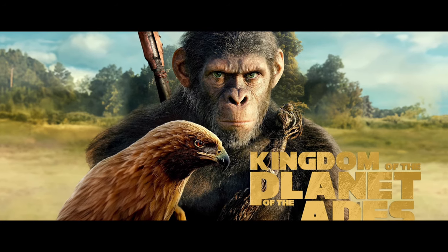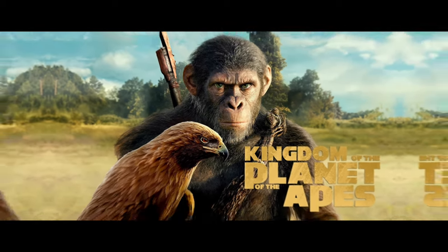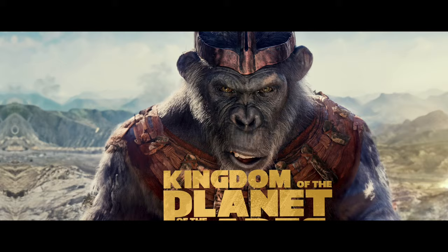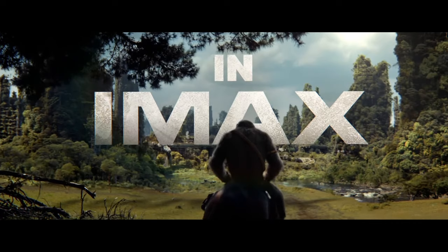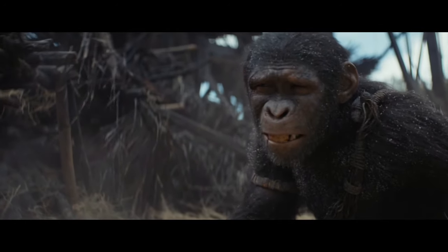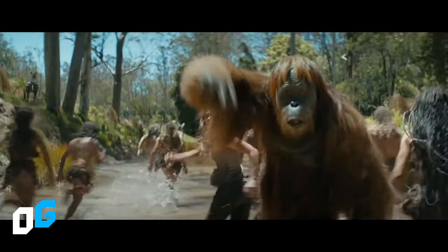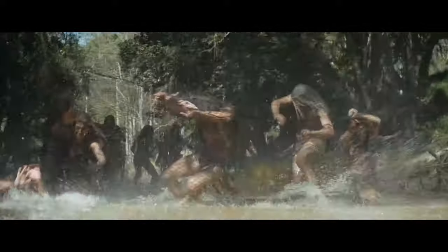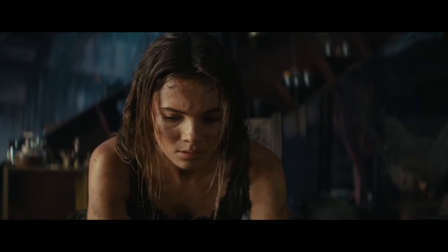The last two images revealed show Noah with his hawk and electric baton in what appears to be an open field, and another of Proximus Caesar in a similar open field setting. While we were doing the analysis of these new images, the IMAX trailer of Kingdom of the Planet of the Apes was released — a trailer that reveals Noah's motivations for confronting Proximus Caesar. In the next video, we will be analyzing the new trailer in depth. There are also big rumors that we'll be seeing a new trailer any day now, one focused on May's story, in which her origin will possibly be revealed.